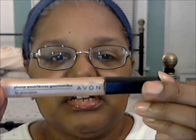Next, this is an Avon Plump Pout Lip Gloss in the shade Soft Honey — from when I was going through my honey phase. What I have on my lips right now is the Glossier lip gloss, and that one is going too. Bye-bye.